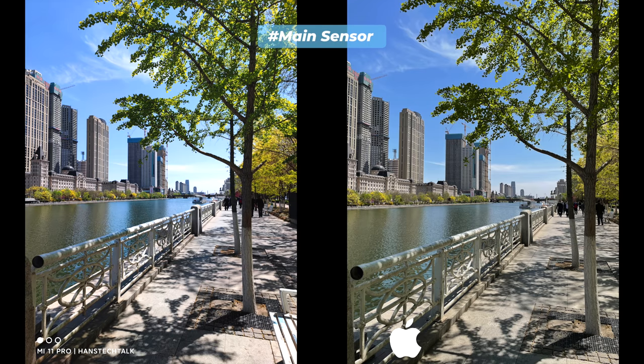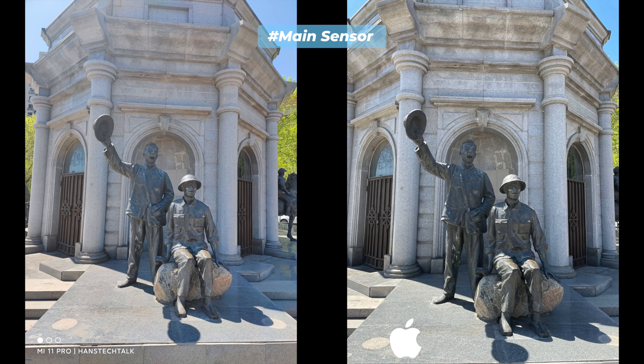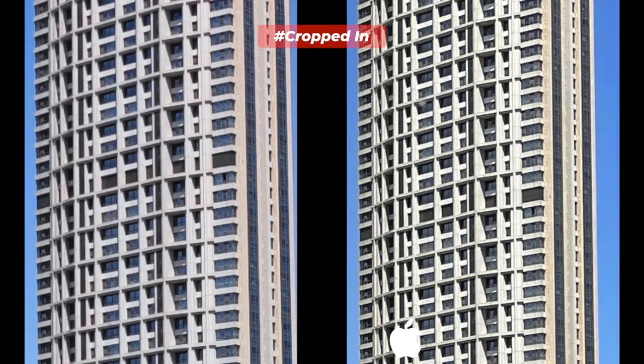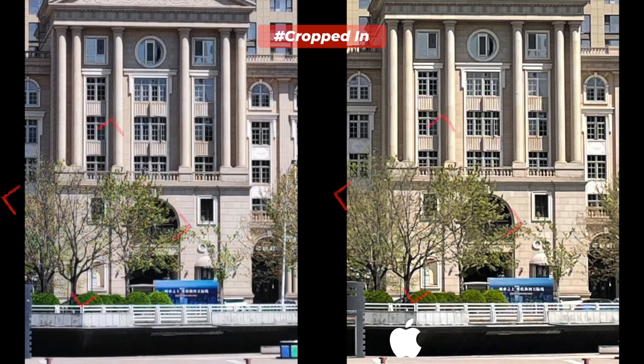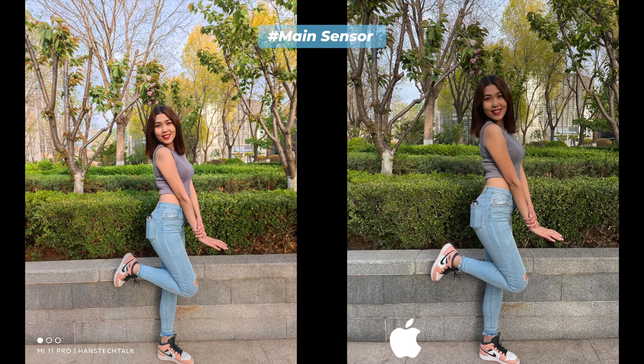Regular photography is the most important thing for average users — people just open the camera app and start taking photos. I took all these images in auto mode with auto HDR; scene detection was enabled on the Mi 11 Pro. The same trend continued on iPhone 12 Pro: a bit of over-processing, a bit of saturation, artificially optimized color grading, and warm color temperature. Mi 11 Pro also did some artificial optimization, but nothing close to what iPhone 12 Pro did. Both offer very good, sharp, crisp images with plenty of detail and shadows that are neither crushed nor soft.